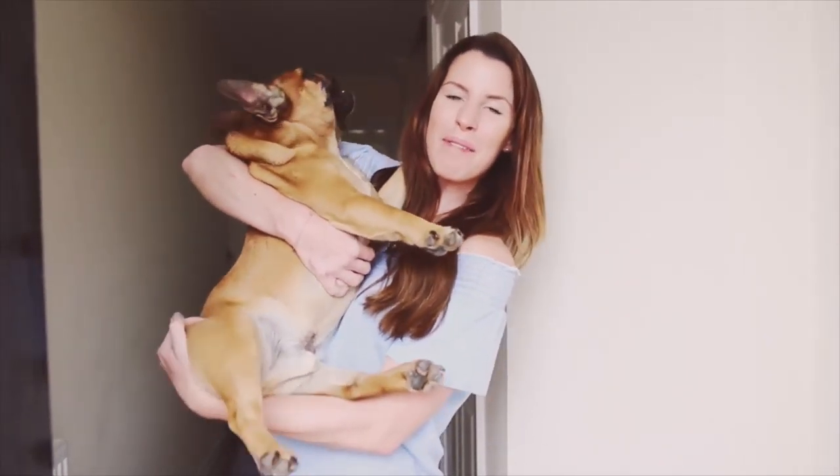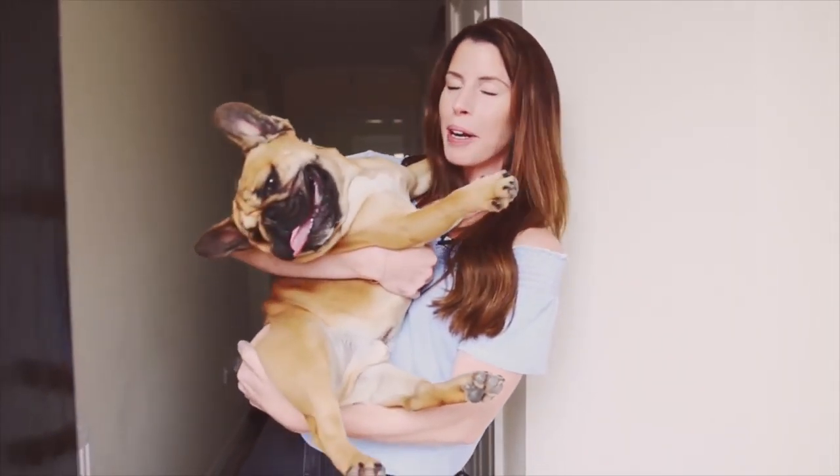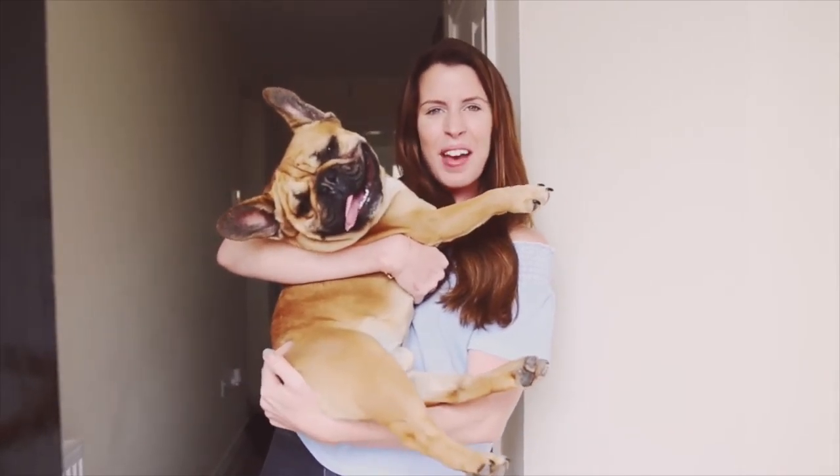Hi guys and welcome to my home! I'm finally doing my house tour - it's not fully ready but I couldn't wait any longer. Me and Steve, and someone who's behind the camera, are gonna show you around. Come on in!